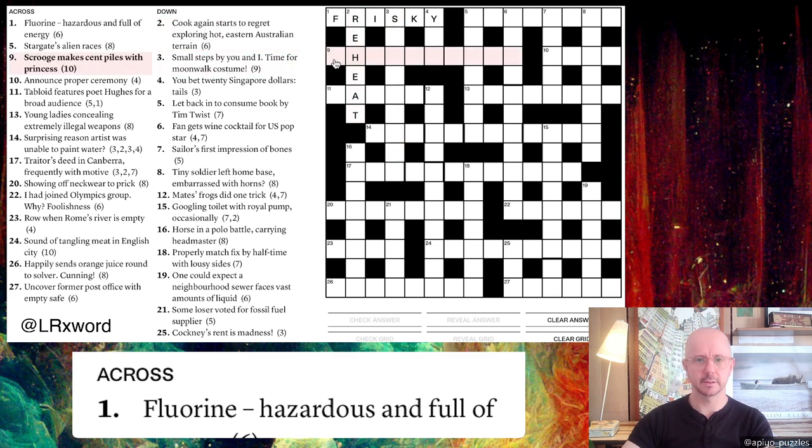Next: 'Scrooge makes scent piles with princess.' I'm not sure about this one. The first thing that comes to mind is that 'princess' comes up a lot in cryptic crosswords to mean the letters DI, as in Princess Di. Once you've done a few, you start to realize certain things come up so often. So if you see 'prince' or 'queen,' you might think: is there an abbreviation for a person? Princess is a good one because it's just two letters: DI.